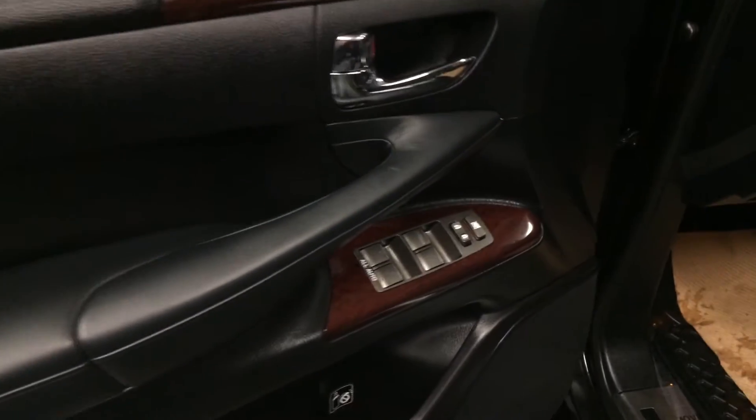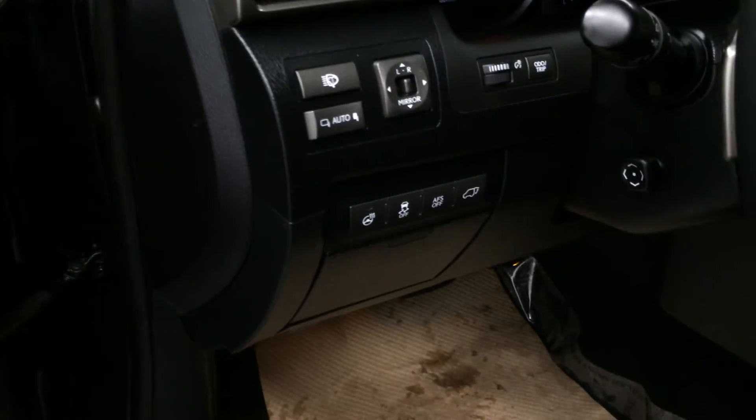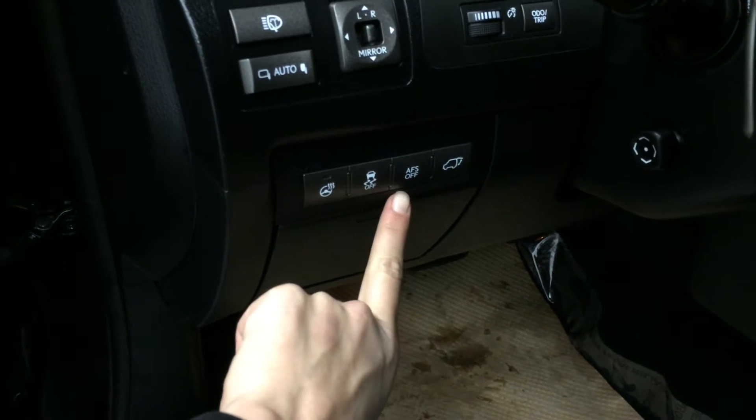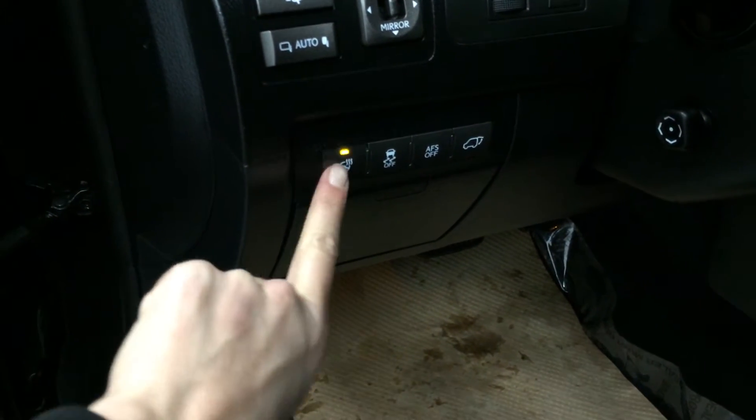Driver seat memory, powered windows, locks, and side mirrors with power folding. Controls here for your headlamp washers, odometer trip, dashboard lights, trunk release, adaptive front lighting system, traction control, and heated steering wheel.